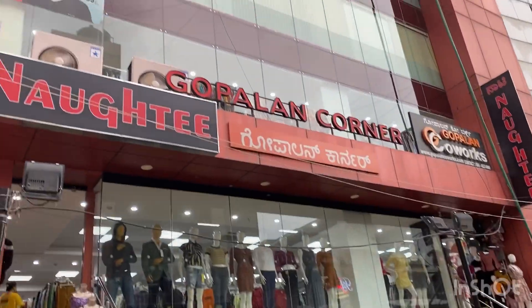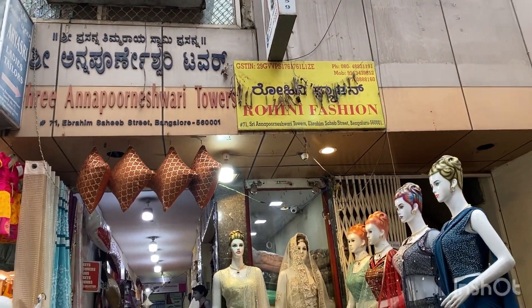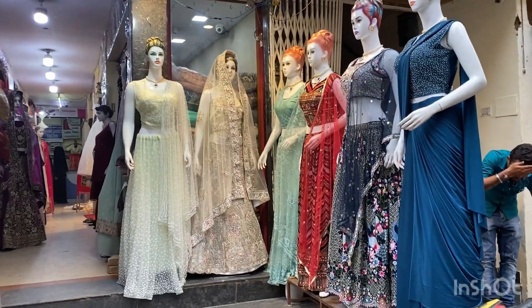In case you have any doubt, you will be able to locate it — it's on Commercial Street. You can call and they will guide you. The main landmark is exactly opposite to Gopalan Corner, near TechSmart.